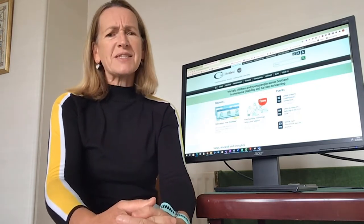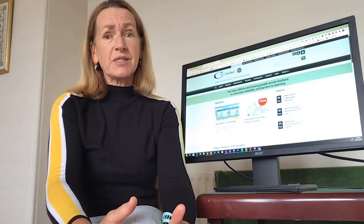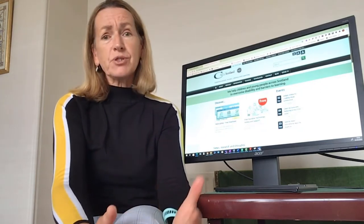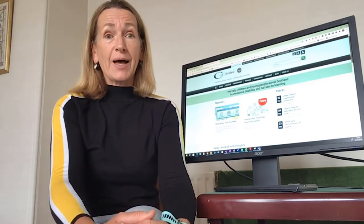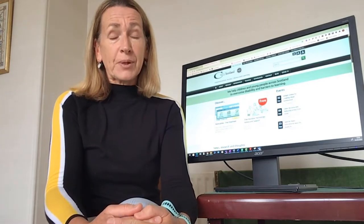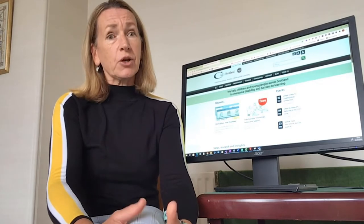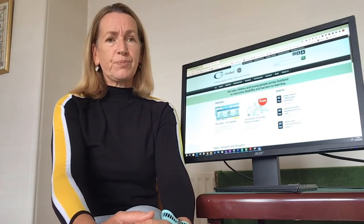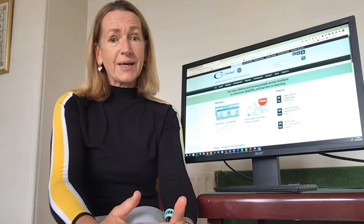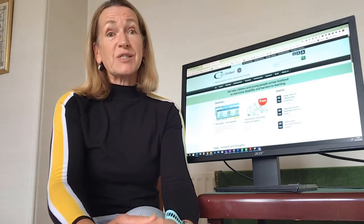People often ask us: what are the best apps to help with dyslexia? These days, most devices have built-in accessibility features, and many people with dyslexia can get all the support they need from a laptop, tablet, or phone without additional apps. In this workshop I'll focus on built-in features of a Windows laptop and iPad, plus free online tools. As a follow-up, I'll also cover Chromebooks, Macs, and Android tablets.